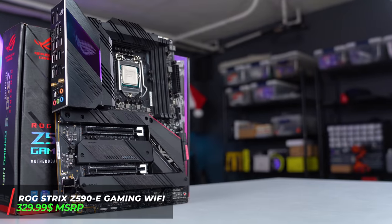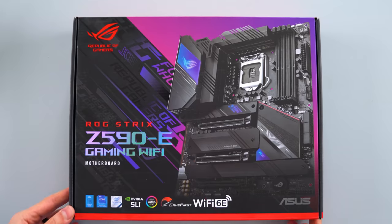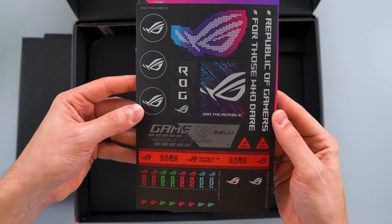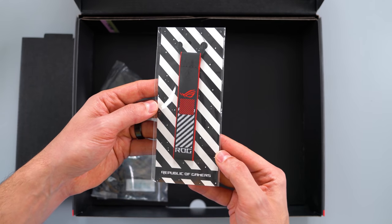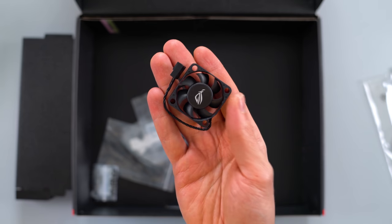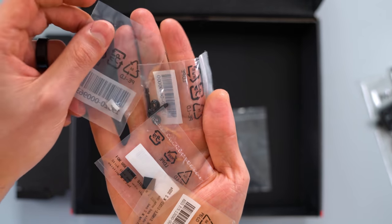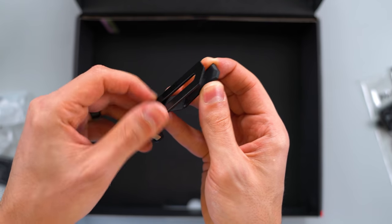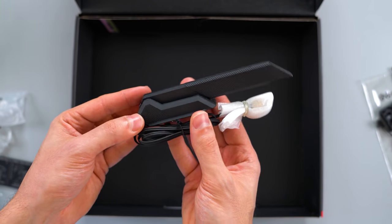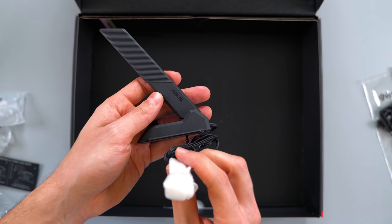The ROG Strix Z590E Gaming Wi-Fi is ASUS's flagship motherboard lineup, and I have their very first one for the Z590 chipset right here. ASUS motherboard boxes just feel more satisfying to unbox. In here you get the Republic of Gamers welcome card along with some stickers and their new revamped user manual. On the bottom you'll find an ROG themed lanyard, 4 SATA cables — 2 of which are right angled — and a tiny VRM heatsink fan that plugs into the dedicated VRM heatsink fan header on top of the board. There are also two new things introduced: a magnetic adjustable GPU sag bracket, and their new Wi-Fi antenna which already comes pre-installed and is magnetic so you can attach it to the back or side of your case.